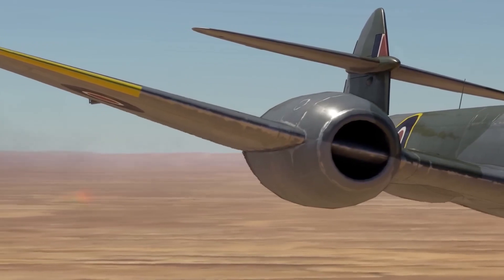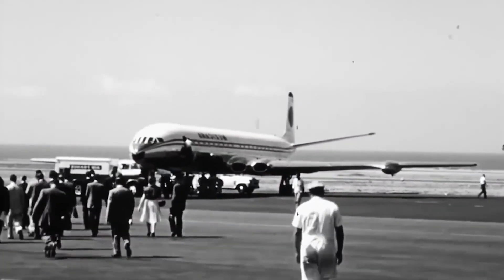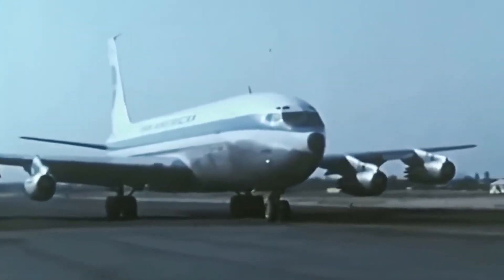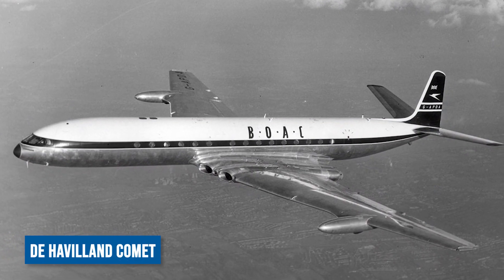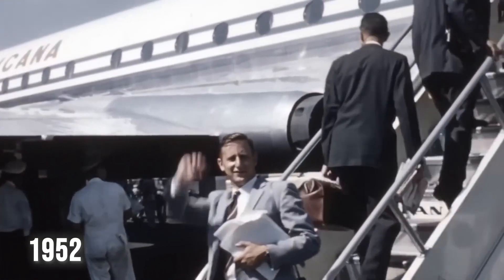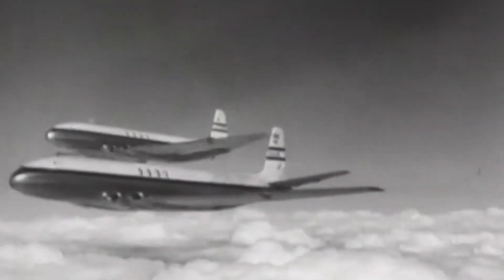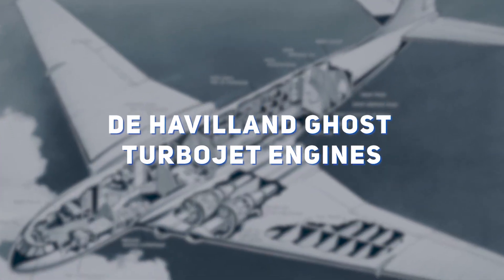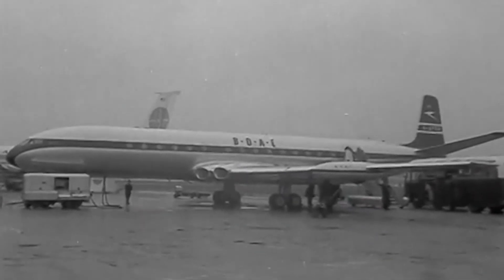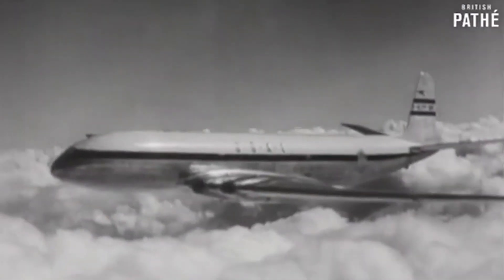Post-World War II, jet engine development shifted towards commercial aviation. The introduction of the de Havilland Comet in 1952 — the world's first jet-powered commercial airliner — marked a milestone in faster travel and enhanced passenger comfort. This sleek British aircraft was equipped with four de Havilland Ghost turbojet engines and featured a pressurized cabin. The Comet quickly demonstrated economic feasibility, with its efficiency and speed leading to reduced operating costs and increased revenue potential for airlines.